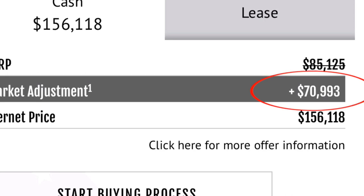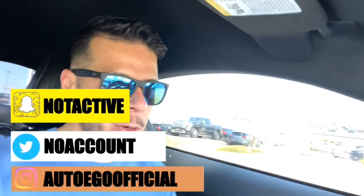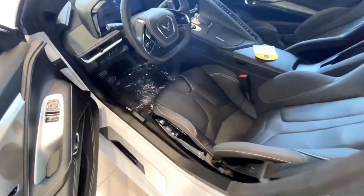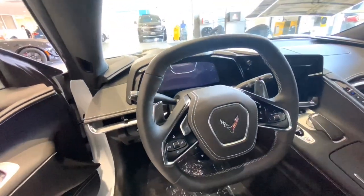What is going on YouTube, welcome back to the channel. I'm your host Jay with Auto Ego. Today, as you can see, we are at Riverside Chevrolet and we're here to check out the 2020 C8 Corvette 3LT.